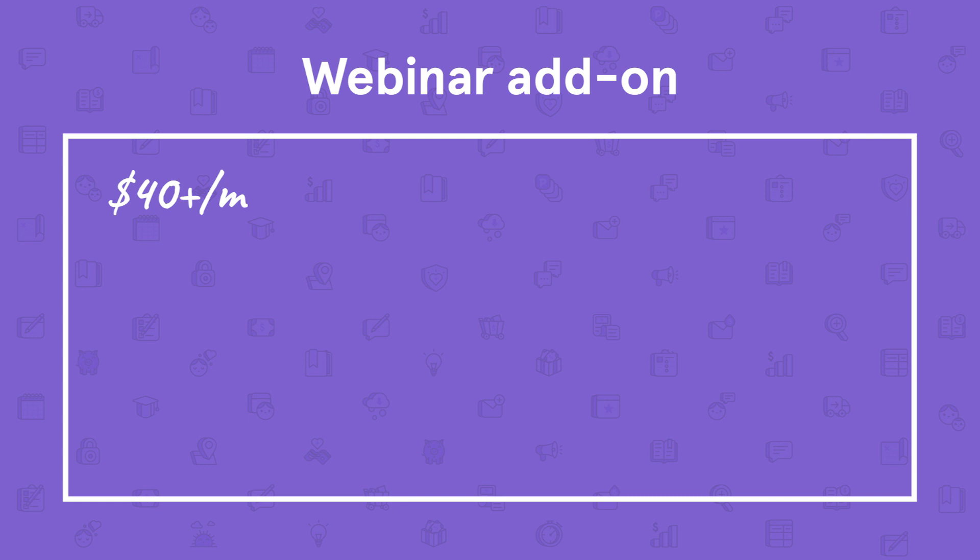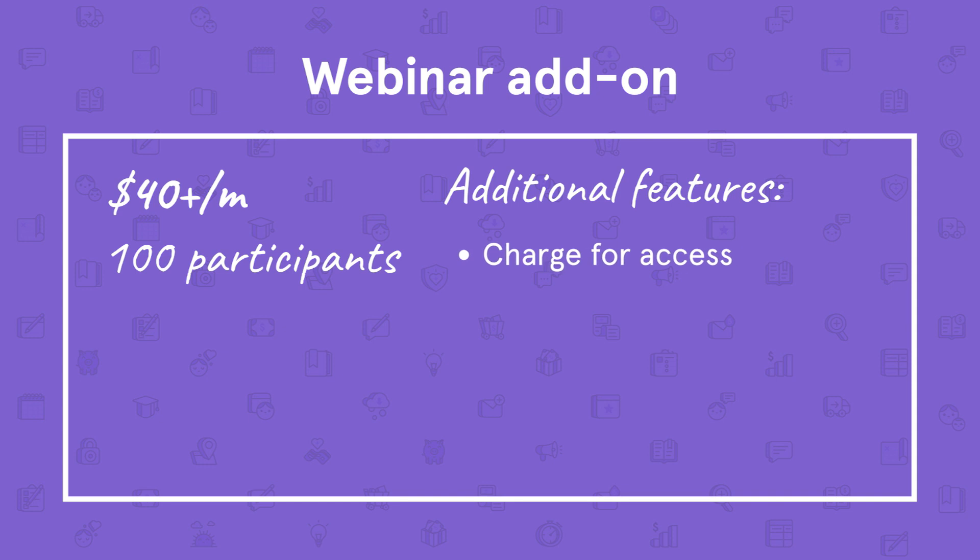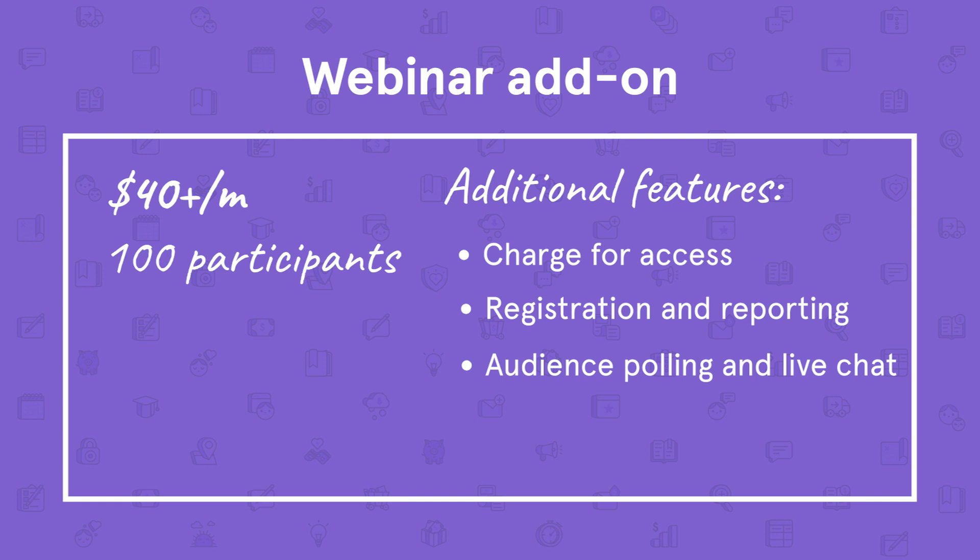The webinar add-on is an additional $40 per month or more depending on the desired number of webinar participants, and allows 100 participants at the lowest price point. This add-on also unlocks useful features like the ability to charge for access, registration and reporting, audience polling and live chat, and the ability to live stream on Facebook and YouTube. Even without the webinar add-on, as long as you have the Pro plan or higher, you can live stream to Facebook or YouTube. But if collecting payment from attendees and accessing additional webinar features is important to you, the webinar add-on is the way to go.